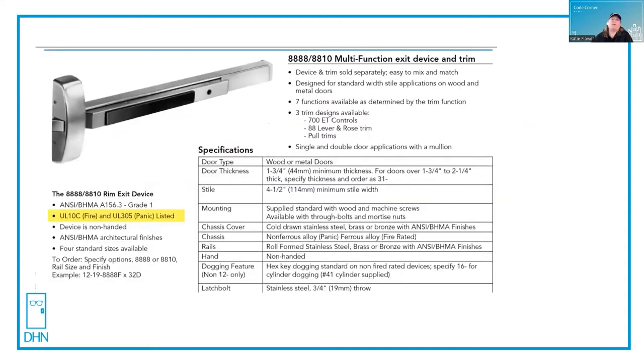The first place I would look is in the manufacturer's catalog. Here's an example of a Sergeant 88 series exit device catalog. It says that the devices are UL10C fire listed, but it also shows that they're UL305 listed for panic.